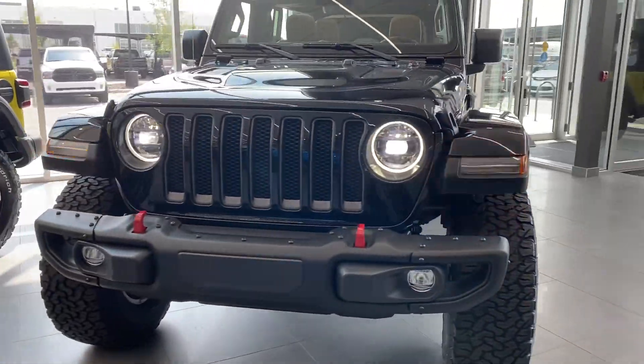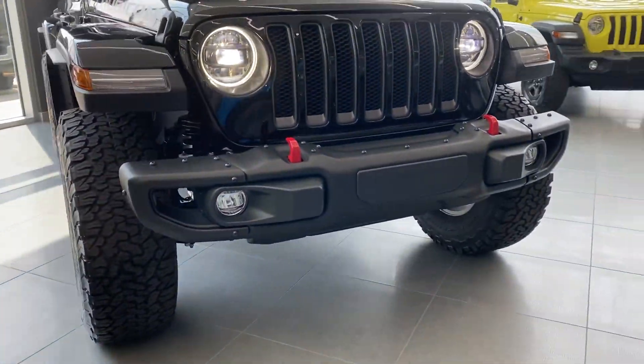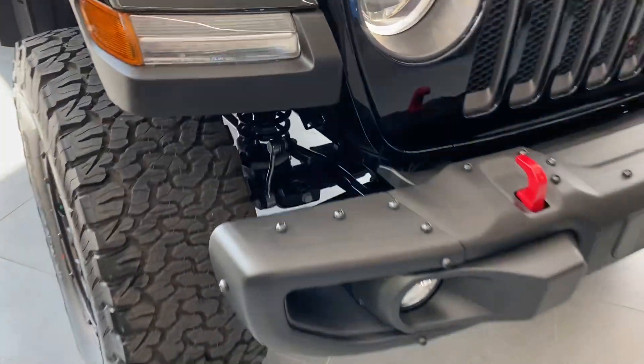In the front here you do have the LED lights, fog lights, two tow hooks, and this is the steel bumper group.